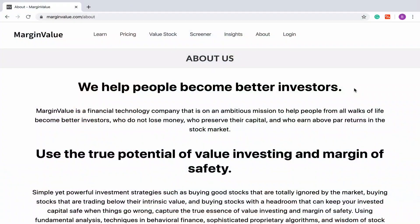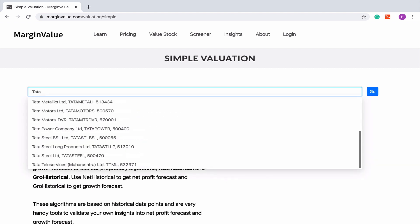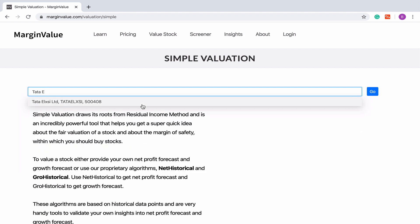Now, using the simple valuation tool, we will value Tata Alexi, which is an IT company. We will go to Value Stock and then select Simple Valuation. We will look up Tata Alexi and then press the Go button. Once you press the Go button, you will be taken to either standalone or consolidated valuation. Since Tata Alexi does not have any subsidiary, you will be taken to standalone valuation.